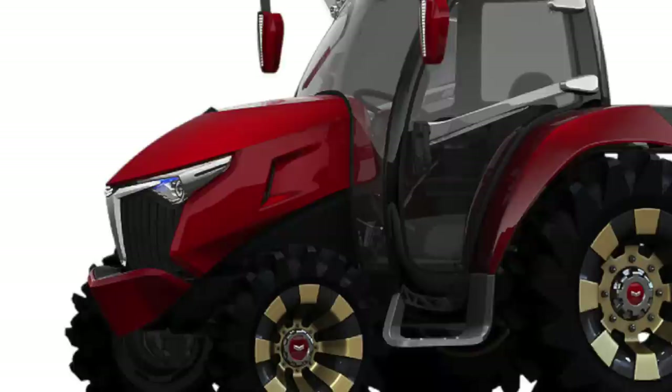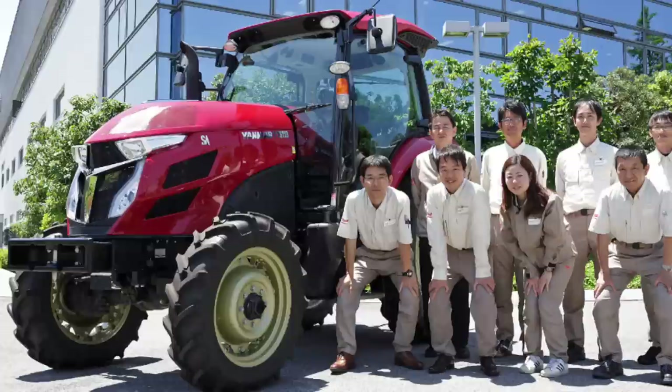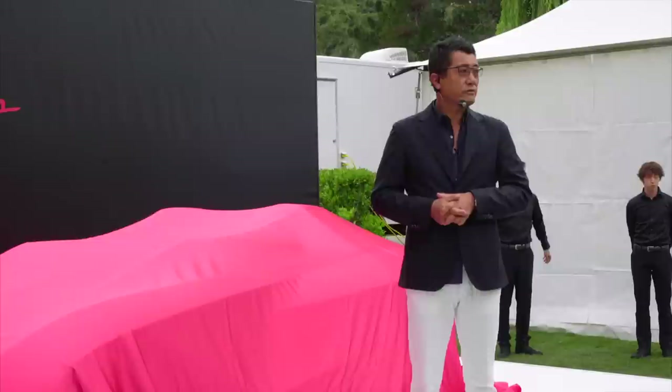We do a lot of design consulting. As you can see next to this car that I'm going to present in a second, it's a concept tractor that we have designed and built as a prototype for a company called Yanmar, and it is already in production and it's going to be sold in the United States as well. All the information is available after this press conference.